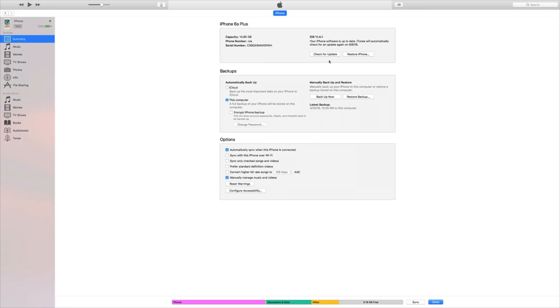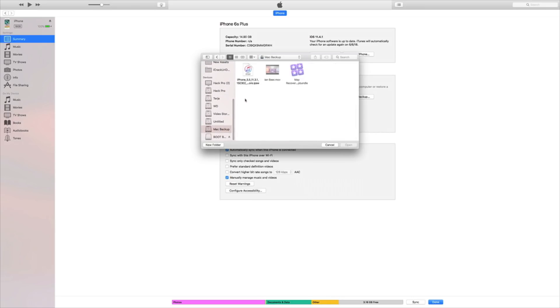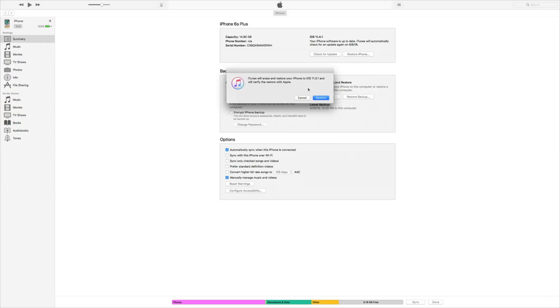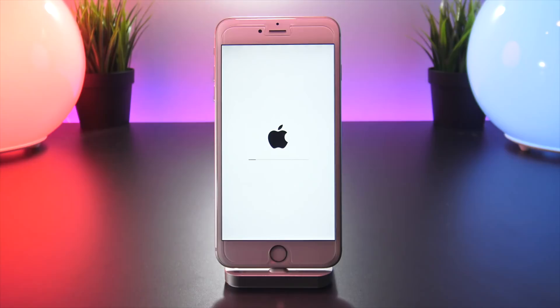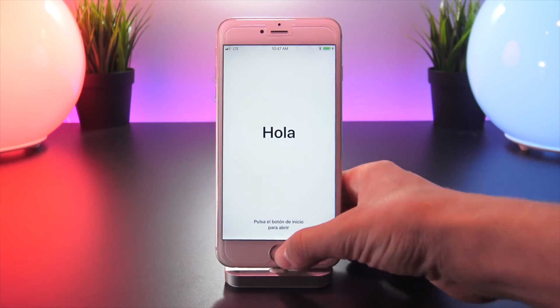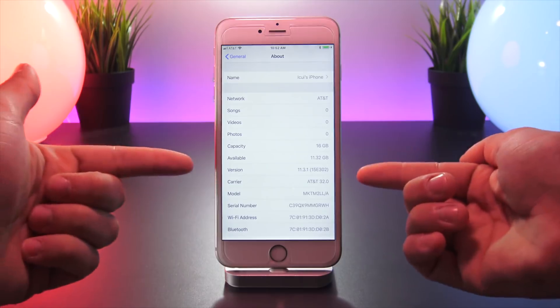So personally, I'm going to Alt-click the Restore button — again, Shift if you're on Windows — then simply navigate to the IPSW file that we just downloaded, click Open, and then click Restore. The downgrade process has now begun, restoring your device to iOS 11.3.1 from whatever software you were previously running.